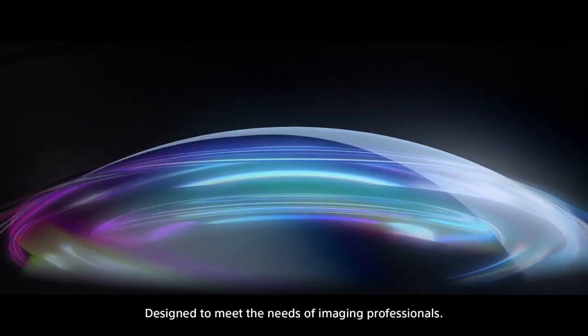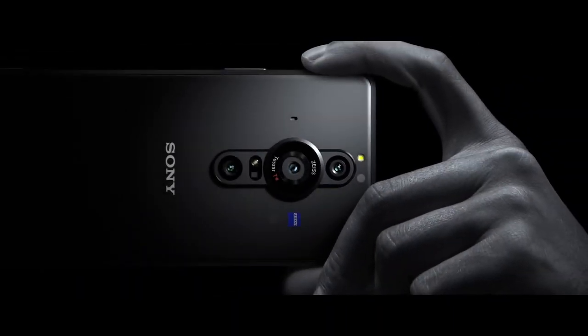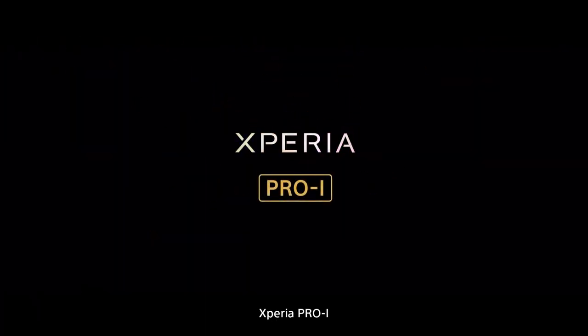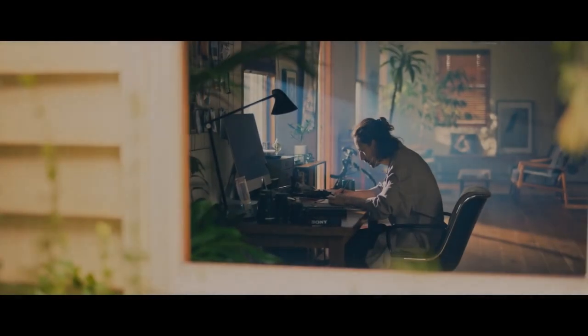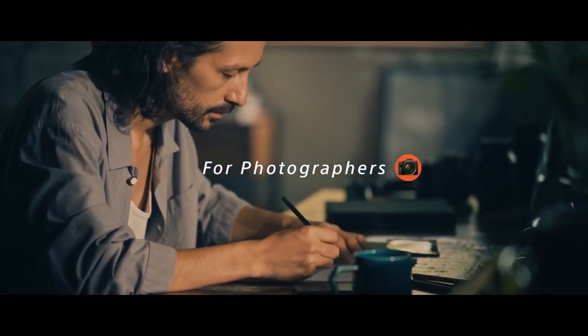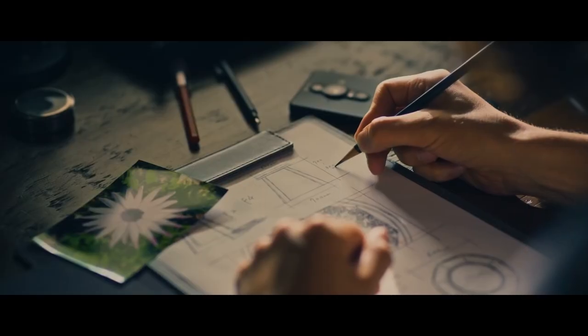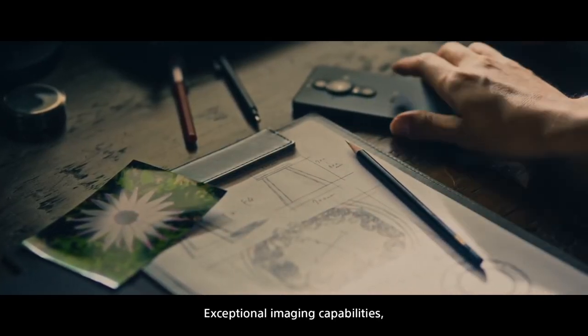Designed to meet the needs of imaging professionals. Imaging Eye — Xperia Pro Eye. Exceptional imaging capabilities.